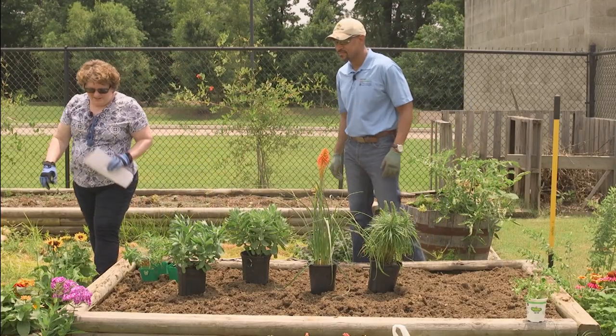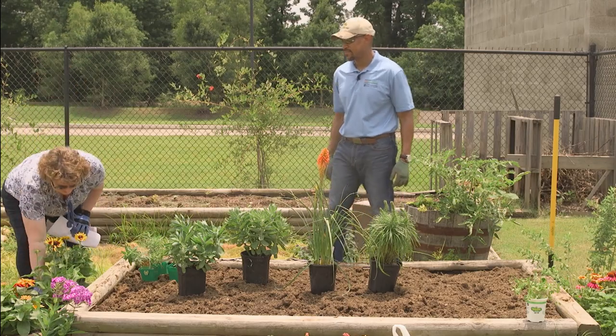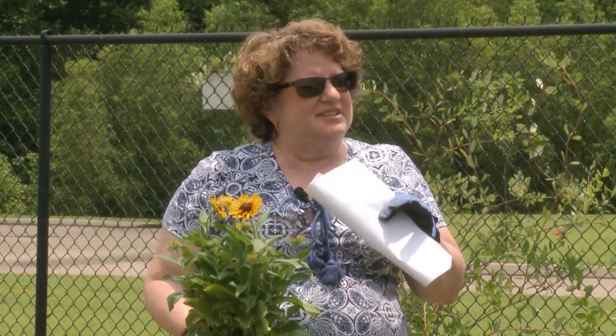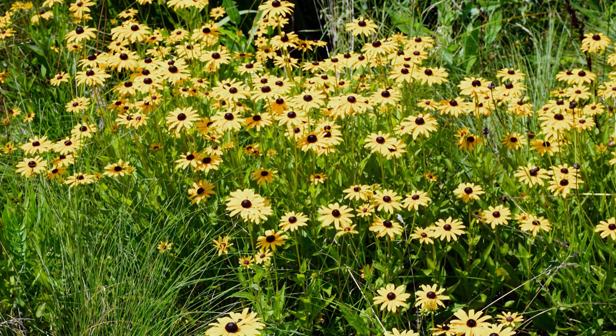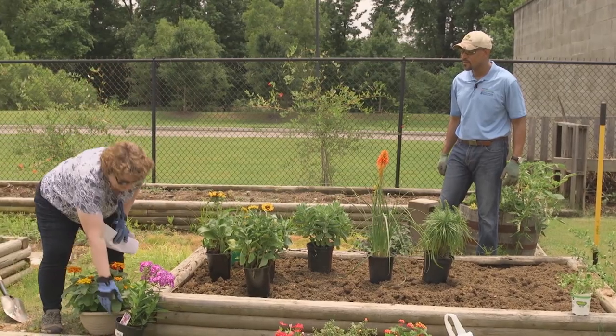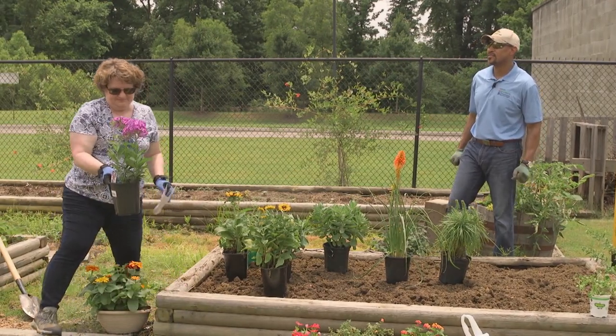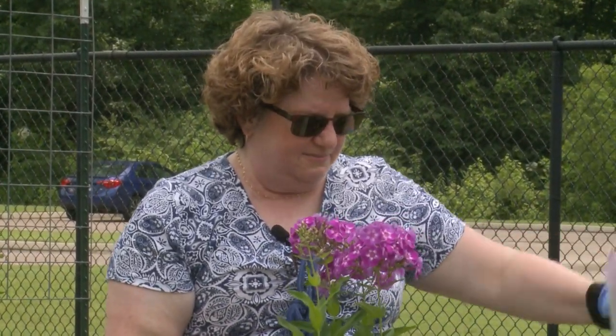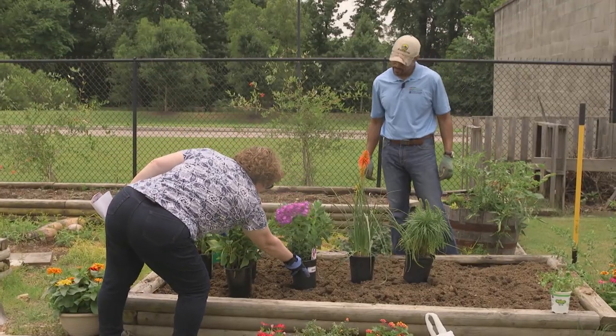Next we have something that should bloom a lot during the summer — this is Rudbeckia, particularly Rudbeckia hirta, which is more favored by butterflies. Next we have phlox. Now some of these perennials don't bloom all summer long, which is why we have a succession of plants and some annuals that we're going to plant in here.